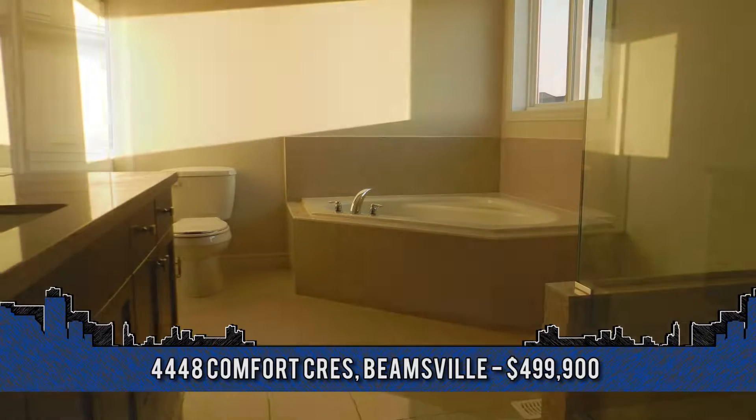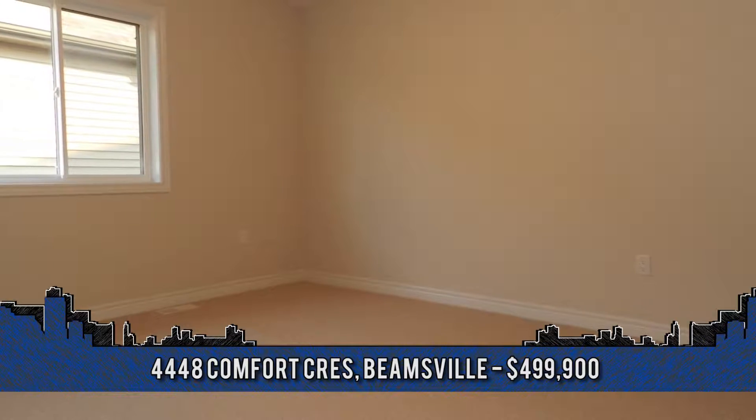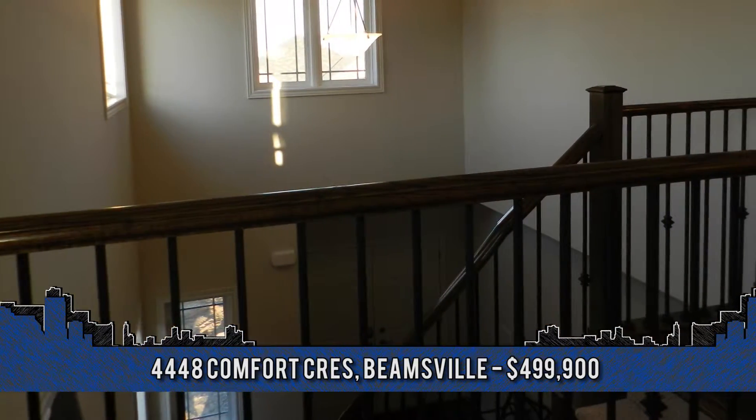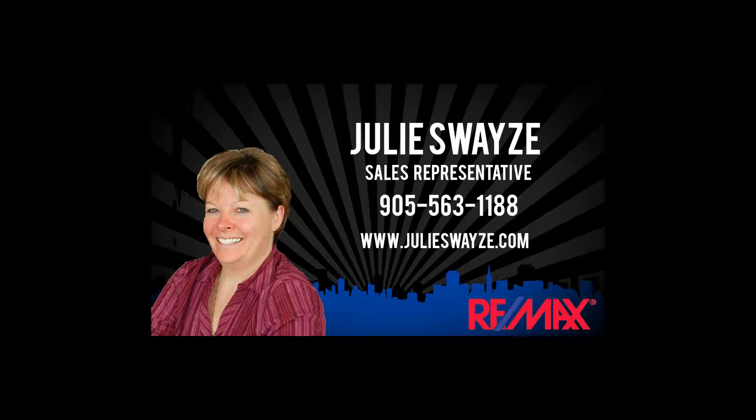The list of extras in this home are endless. Call for your appointment today. For more information or to arrange a viewing, contact Julie Swayze, sales representative with RE-MAX Garvin Realty at 905-563-1188.